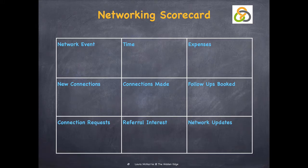Of course we also need to ensure that we get a return on the time and the money invested. The networking scorecard helps you focus on what time and money you've invested in networking and what it has returned for you. Using a scorecard to monitor your progress towards your networking goals, you will have an immediate and simple reminder of the most important aspects of networking that you can reference at any point.